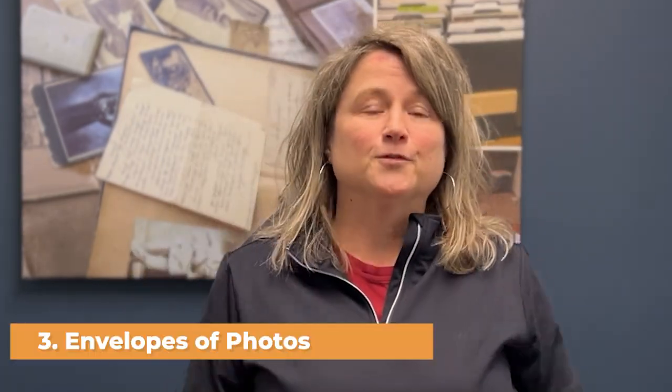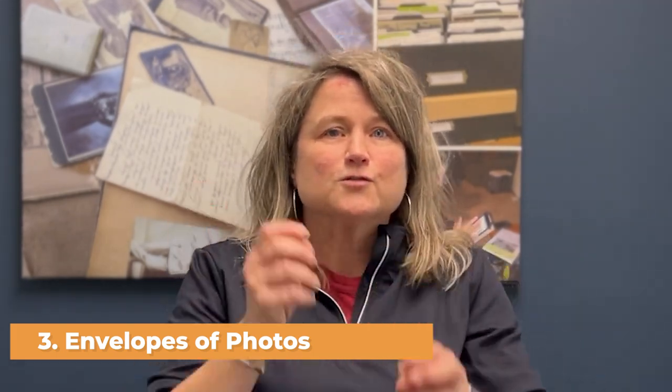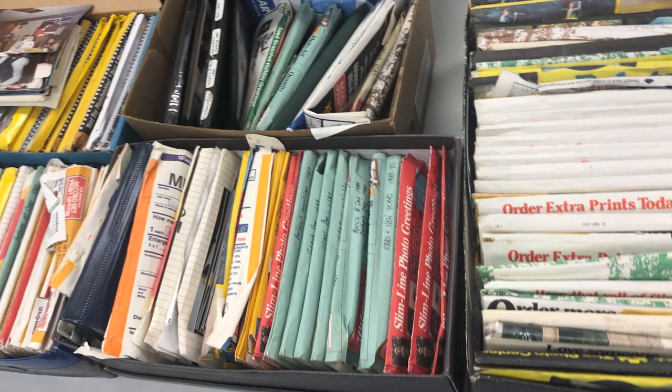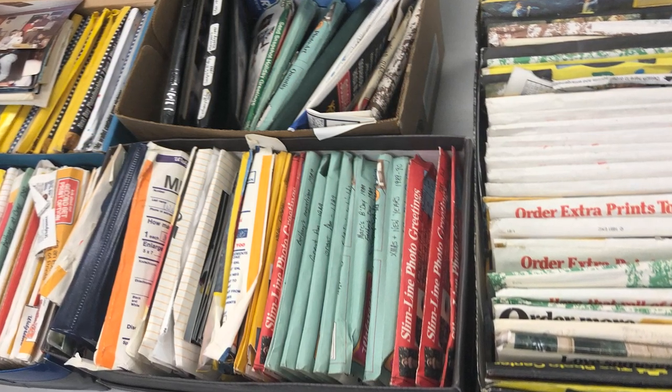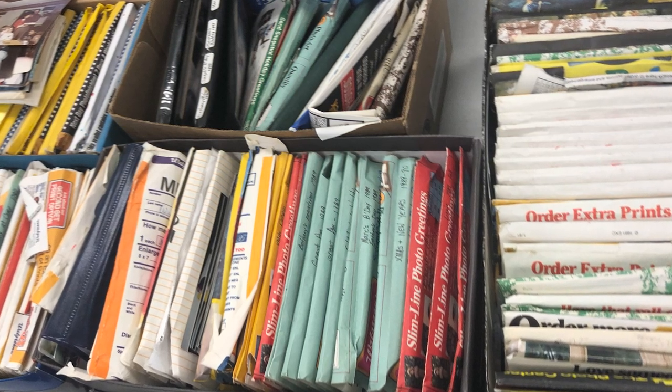Then you might have envelopes of photos. Some envelopes are a mishmash — pictures have been shuffled through the years and stuffed into the envelopes, and some have never been opened, so even the duplicates are in there. Those photo envelopes might have like 24 pictures in them, maybe up to 72. You could multiply how many envelopes you have by 24 pictures on average to get a number. Remember, even with photo albums and envelopes, we're probably not keeping everything — there's going to be a good amount of duplicates and bad pictures — but we're just trying to get an idea.